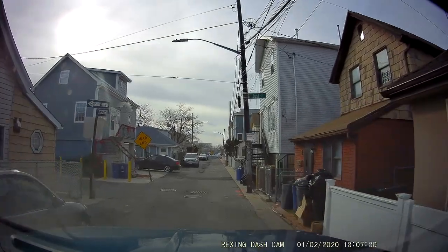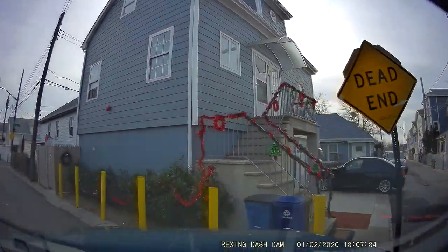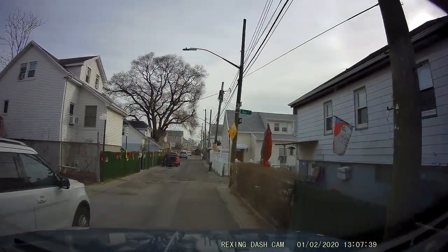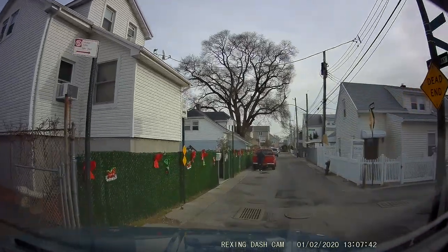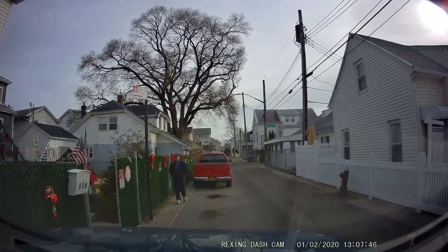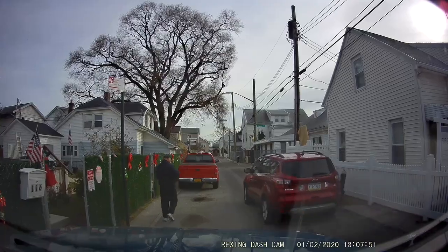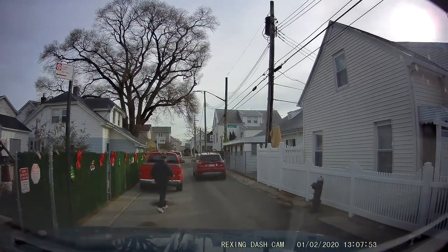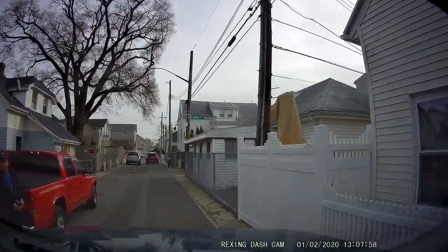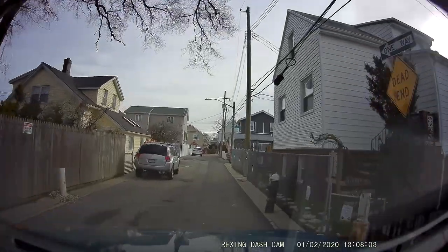I'm going to make a left here — don't want to back up with someone behind me. That was a tight turn — haven't had one of those in a while. I'll pull over so this car behind me can pass. I'm sure this guy's wondering what the hell I'm doing in his neighborhood. Give him a little wave so he sees I'm friendly, not trying to do any harm.